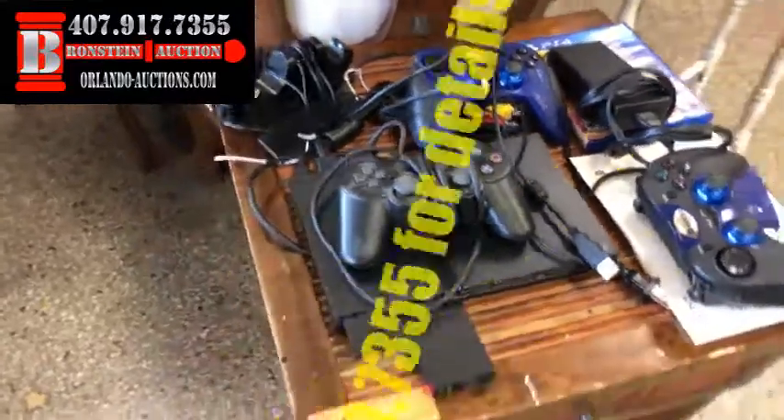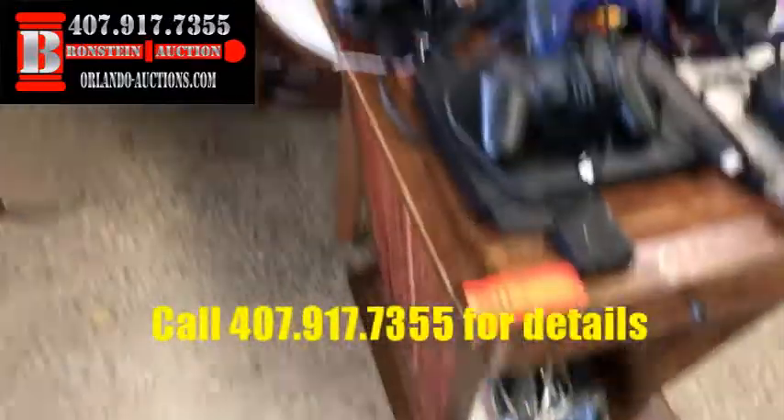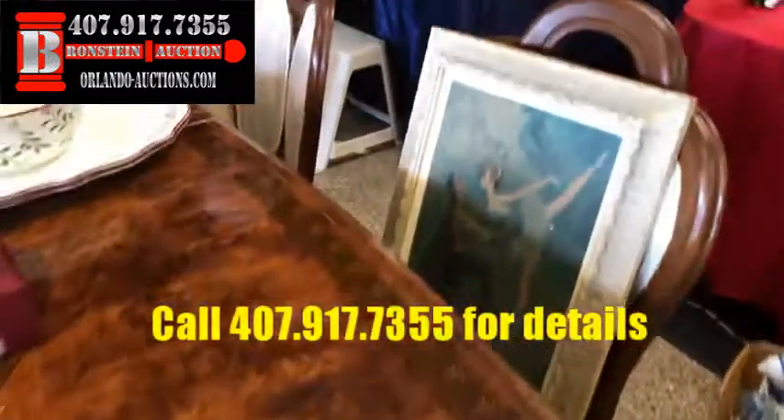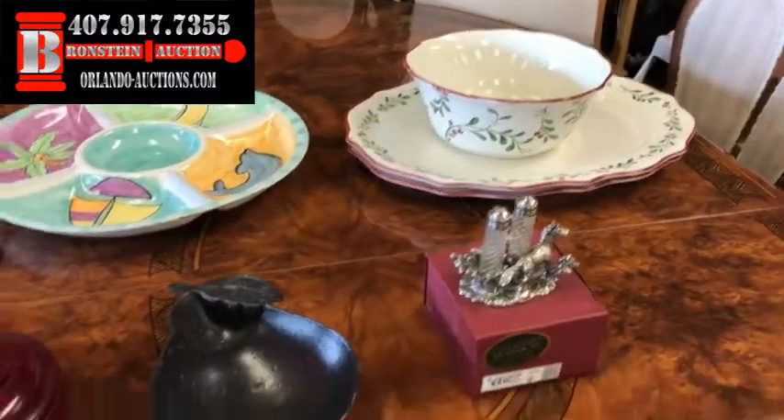We've got what looks like the Xbox stuff here, or one of those games. PS4 — I don't quite keep up with all the games. Wish I had time to play video games instead of play auctioneer. Hopefully I do pretty good at that too.